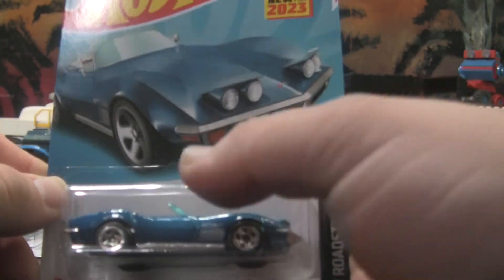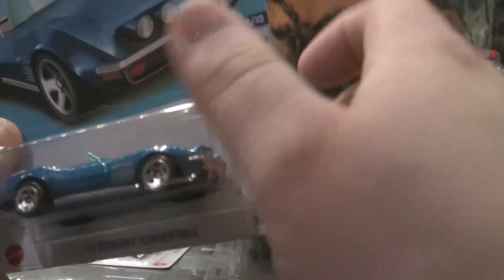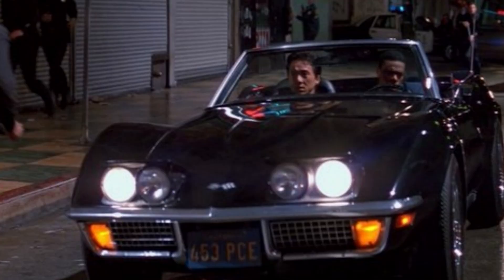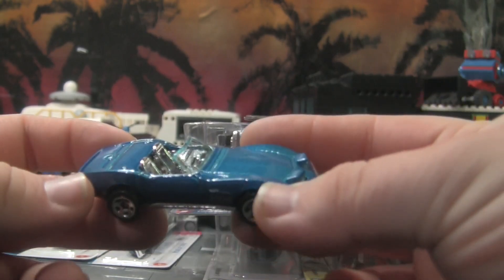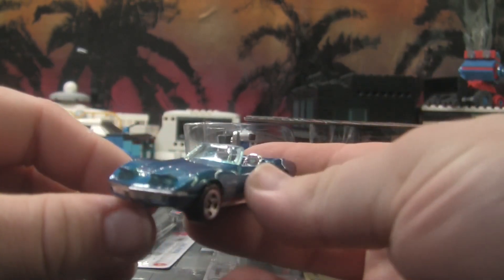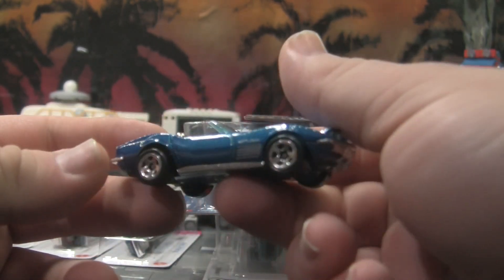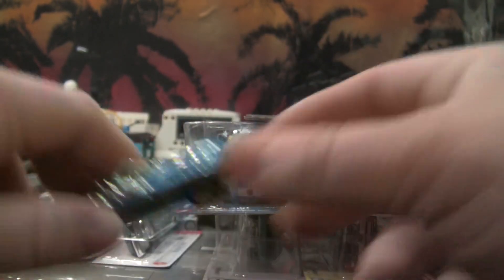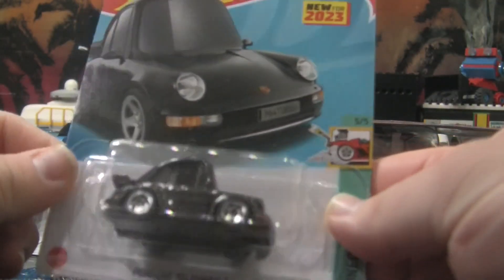I also got another one of these Corvettes because I love the pop-up headlights — that's just too cool. I'm still waiting for them to make a black one so we can have the one from the movie Rush Hour. Maybe I'll customize this one, repaint it black to look like Chris Tucker's Corvette from that movie. It's such a nice Corvette.